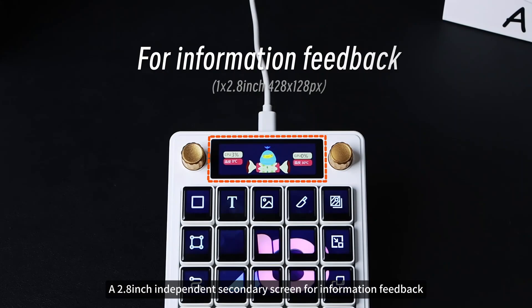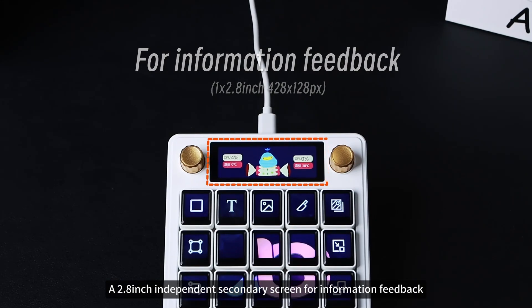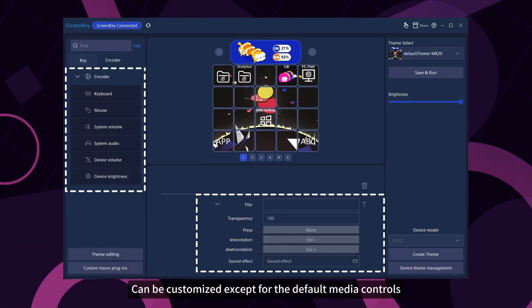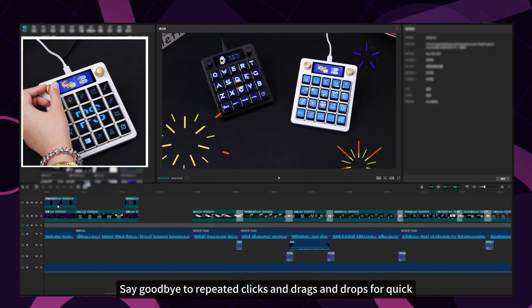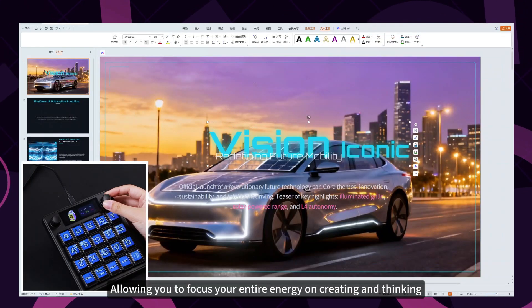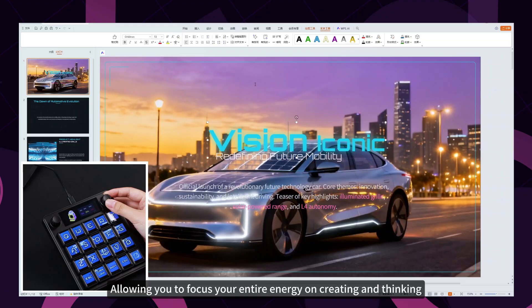A 2.8-inch independent secondary screen provides information feedback. The dual knobs next to the screen can be customized beyond the default media controls. Say goodbye to repeated clicks and drag-and-drops — enjoy quick, precise, intuitive adjustments, allowing you to focus your entire energy on creating and thinking.